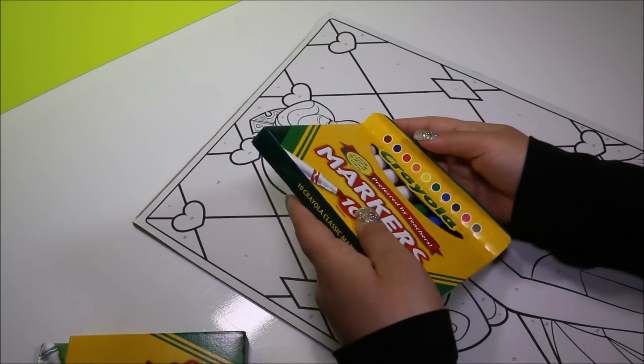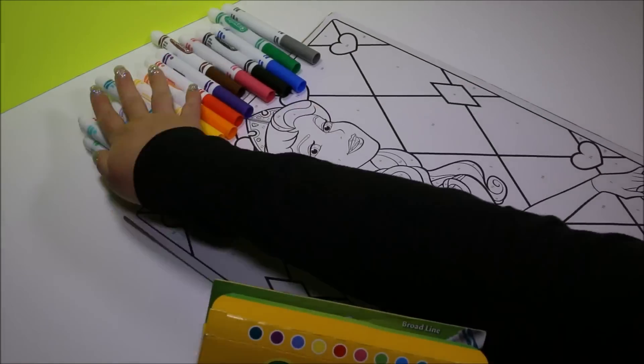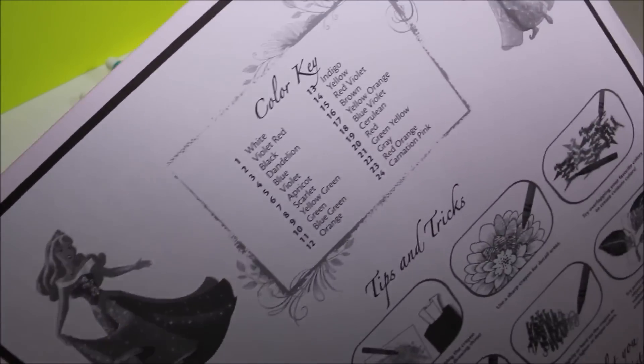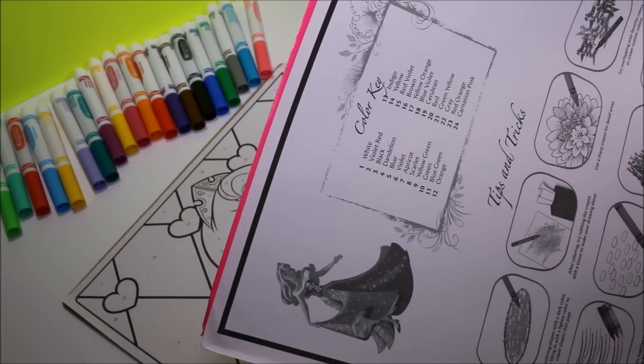I'm going to lay out all my markers so they'll be easy to get to if I need them! I forgot — I'm going to need the cover for my color key! Okay guys, I'm ready to color! Let's start with number 24!